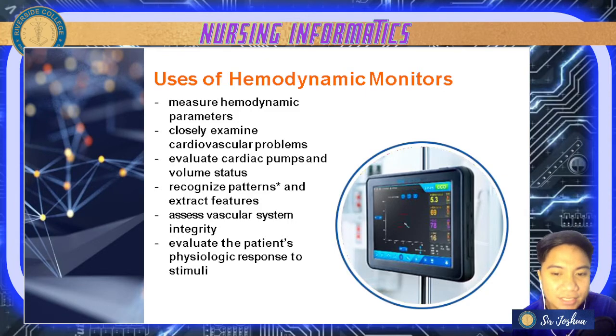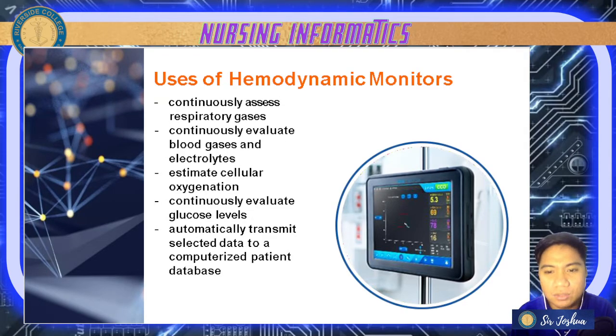It also assesses vascular system integrity — checking if there are ruptured blood vessels — and evaluates the patient's physiologic response to stimuli. It also continuously assesses respiratory gases, because the heart works with the lungs and vice versa, especially with gas exchange and oxygenation.